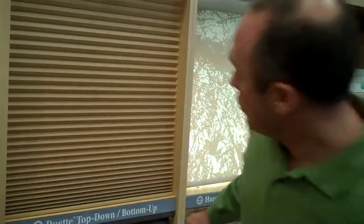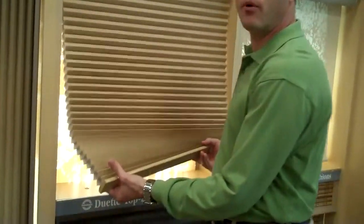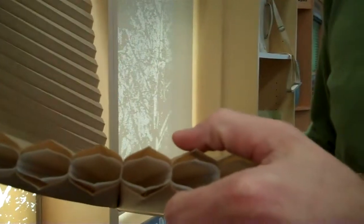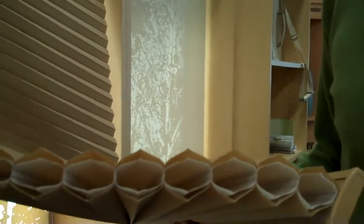Another thing to keep in mind with the Duet Architella is the actual construction. This is proprietary — Hunter Douglas is the only company that has it. If we zoom in here, as you look at it on the side, you'll notice it has not only a normal honeycomb like most cellular shades, but it has a cell inside of a cell.